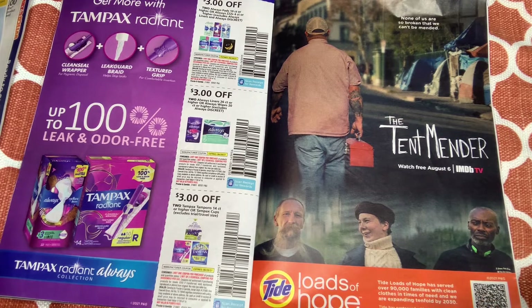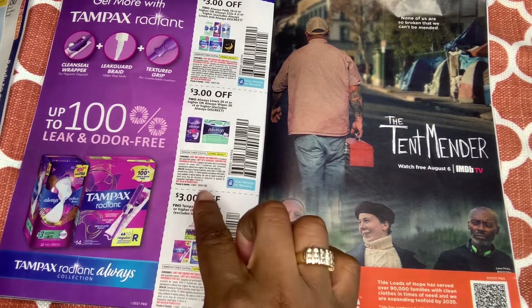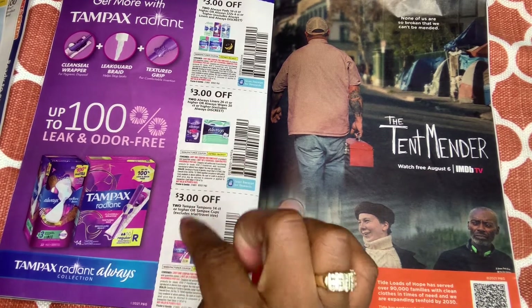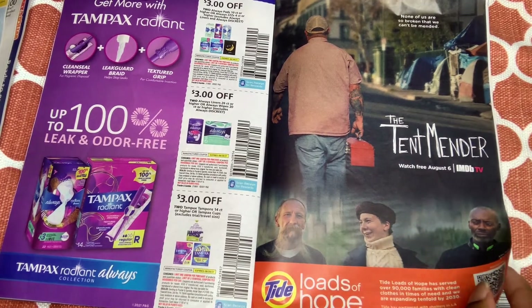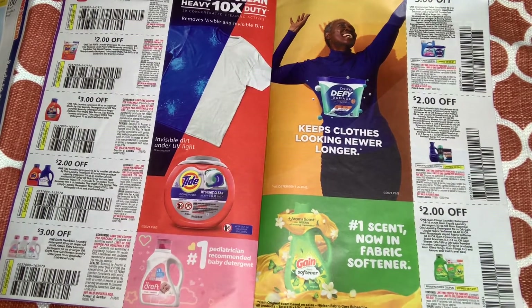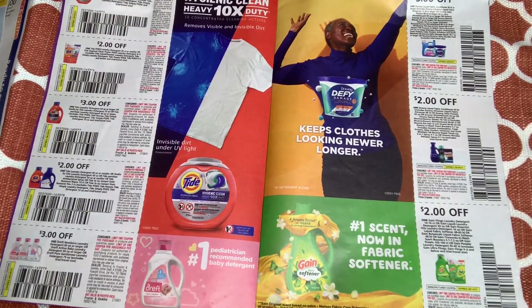For Always pads we have $3 off two — for the liners, the pads, and the 10-packs. For Tide Pods we have $3 off the 23-count or larger and $2 off the 20-count or smaller.